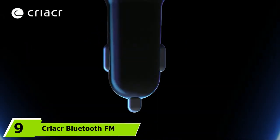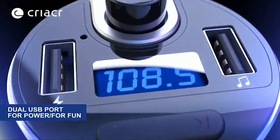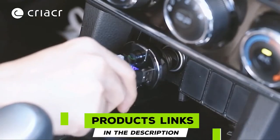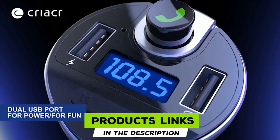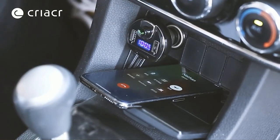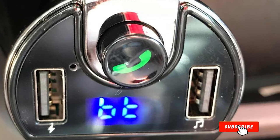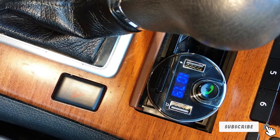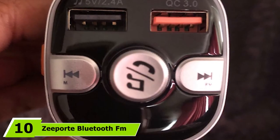At number nine, we have the Kriker Bluetooth FM Transmitter, available in black, gray, red, and light blue. If you want to match your car's interior, Kriker's offering may be for you. It is equipped with dual USB charging ports at 5V, features CVC noise suppression technology, and is compatible with SD and TF memory cards for media playback. You can also plug in a USB flash drive loaded with MP3 files.